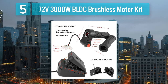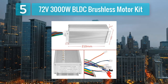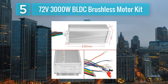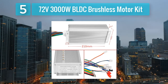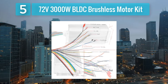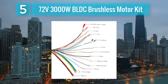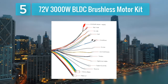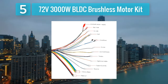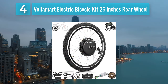With a top speed exceeding 45 miles per hour and a range of around 30 miles per charge, this kit is designed for those who crave extreme performance. Due to the advanced specifications, installation may require a higher level of technical expertise. The 72 volt 3000 watt BLDC brushless motor kit is a premium option for riders who prioritize speed and power, making it suitable for off-road adventures and high-speed commuting.